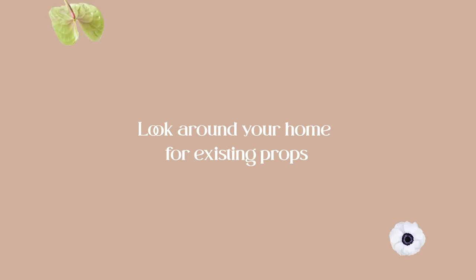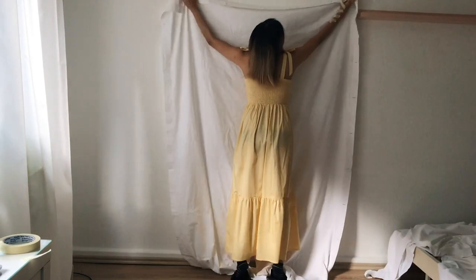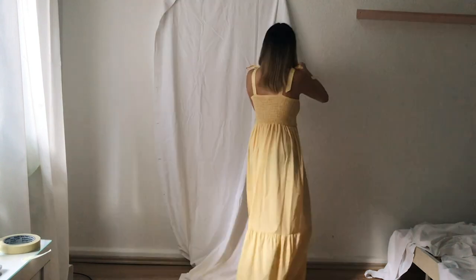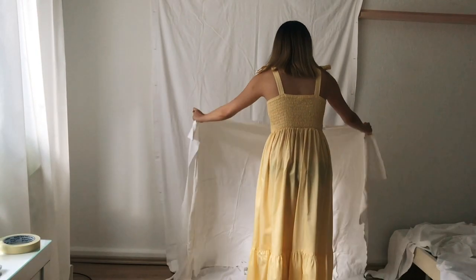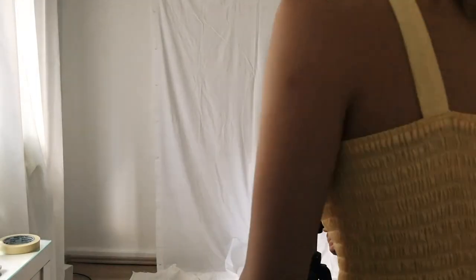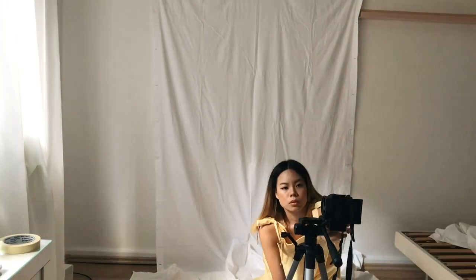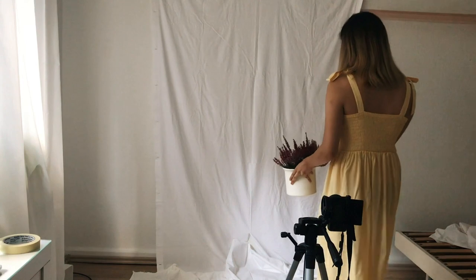The first step is to look around your home for possible props you can use. From doing my self-timer photos for a while now, I definitely learned and experimented with a thing or two. You don't have to invest heavily in props to create a photogenic photo set to shoot in. One of my favorite props to use have been bedsheets. I like to use multiple bedsheets or tablecloths to create a seamless drape effect on the wall. This gives the illusion of a more spacious background, especially when you extend the bedsheet onto the floor. I just use plain cotton or linen fabric in white and combine the most similar ones together so they blend in as one big fabric.